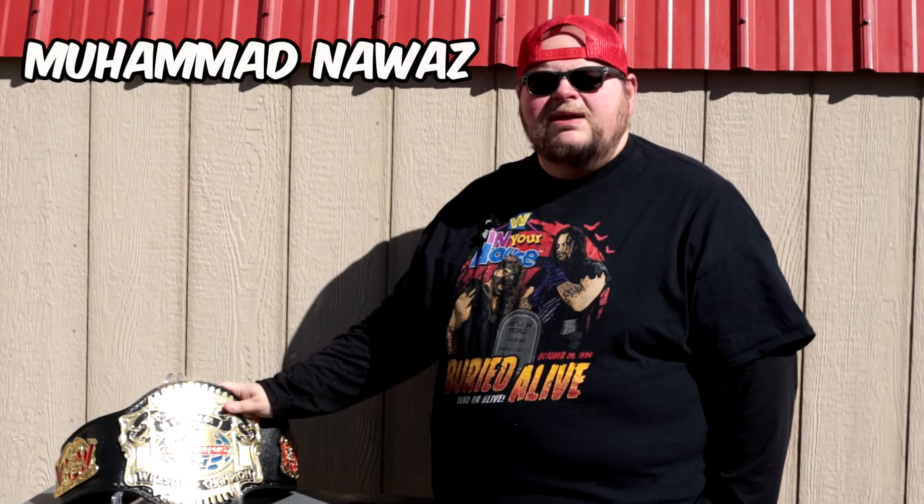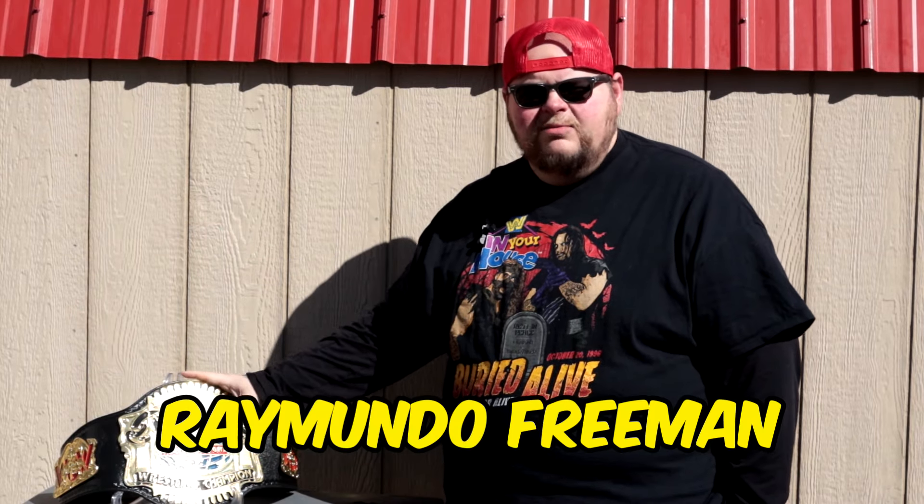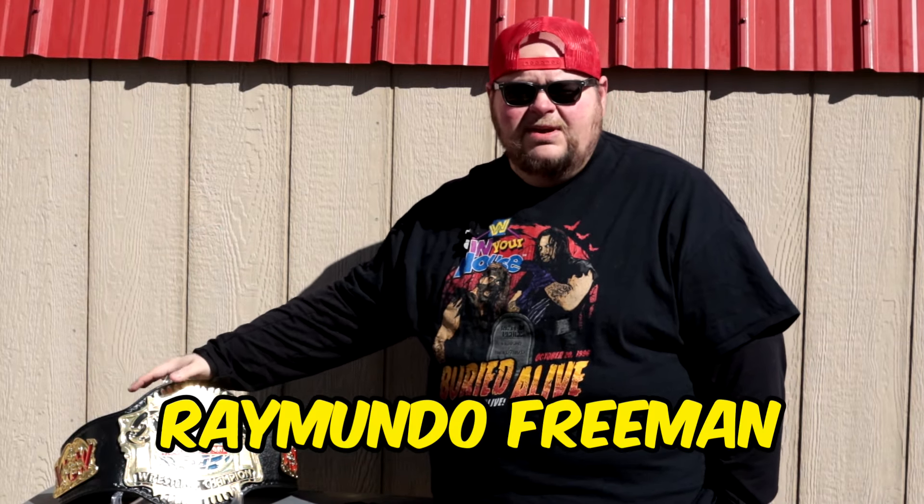This WCW cruiserweight title was made by Muhammad Nawaz overseas in Pakistan. This belt is not mine — it is not in my collection. It was sent to me by one of my best friends that I've gained in the belt collecting community, in the hobby: Raimondo Freeman. Without him, this video would not be possible.